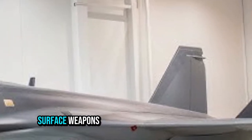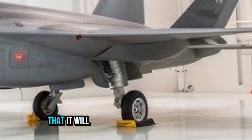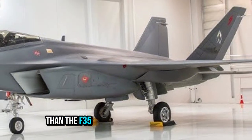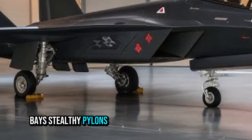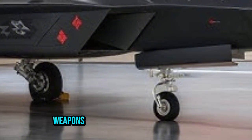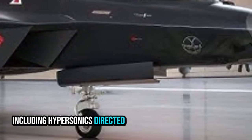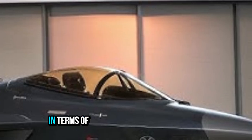The FX is projected to carry both air-to-air and air-to-surface weapons in internal bays to preserve stealth. One notion is that it will carry more missiles than the F-35. Its internal weapon bays, stealthy pylons, and suitable structural design suggest it will be adaptable to future weapons, including hypersonics, directed energy, or advanced missiles.